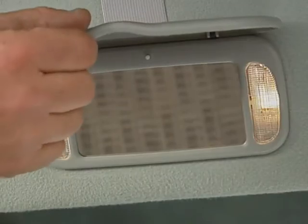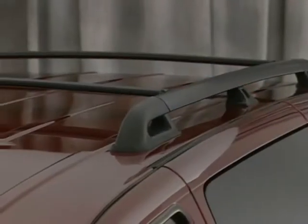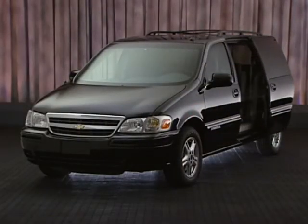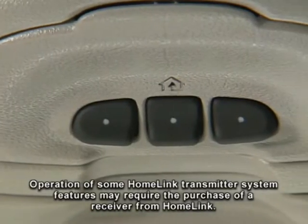The LS easy order package also includes driver and front passenger illuminated visor vanity mirrors, rear air conditioning, luggage roof rails, and 15-inch cast aluminum wheels. The easy order package is also available on all-wheel drive LT models and includes a driver side power sliding door, theft deterrent alarm system, rear parking assist, a one-year OnStar safe and sound service plan, and Homelink transmitter.